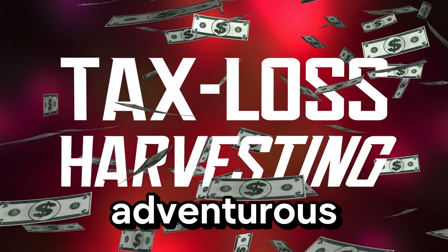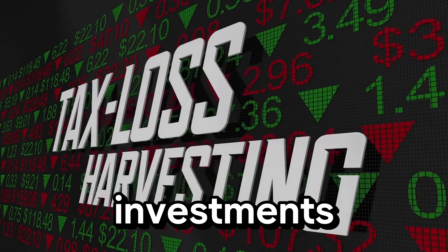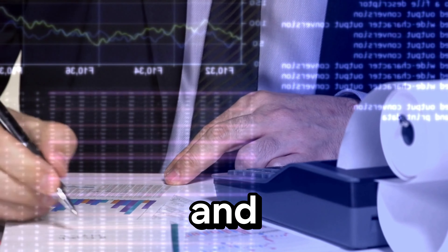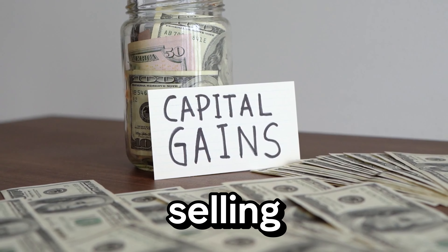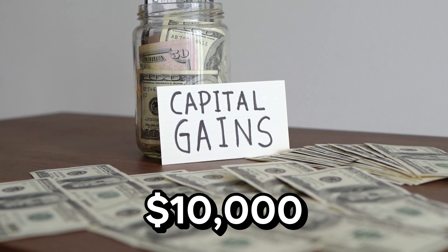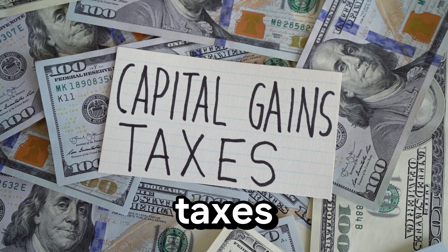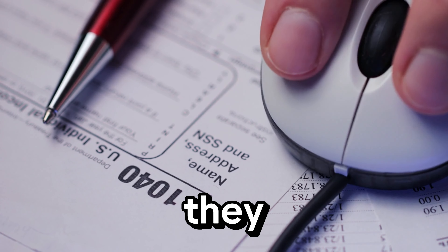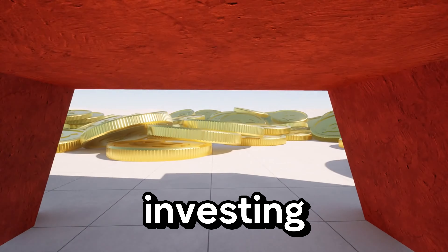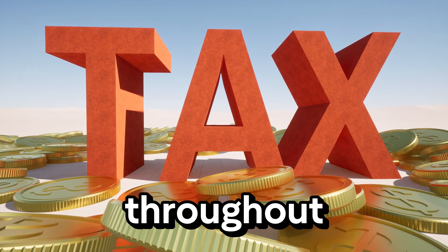Now let's talk about tax loss harvesting. This strategy involves selling investments that have lost value to offset the gains from other investments — it's a clever way to reduce your taxable income. For example, say you have stocks that have gained $10,000 and others that have lost $5,000. By selling the losing stocks, you can offset the gains, so you only pay taxes on $5,000 instead of $10,000. High performers systematically review their portfolios to find these opportunities. Periodically applying this strategy can enhance your overall returns by minimizing taxes throughout your investing journey.